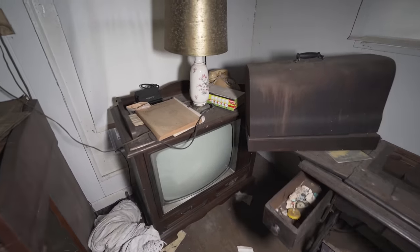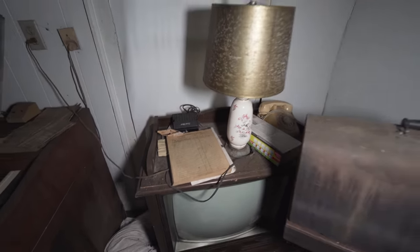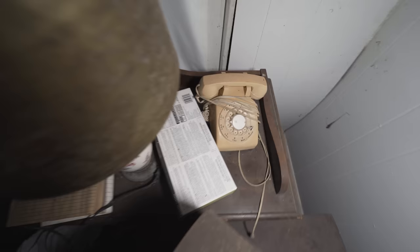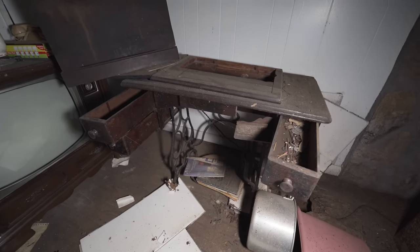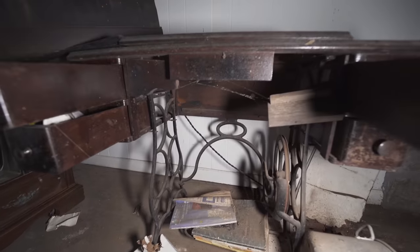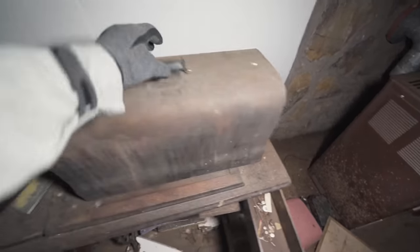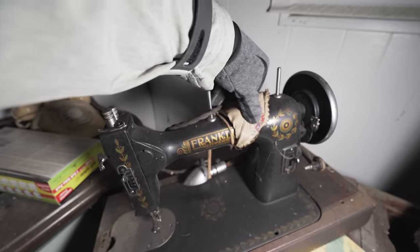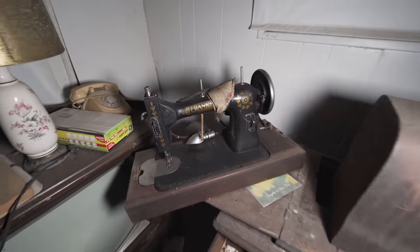A television standing in the corner with still a phone book on top of it — phone books, those are something from the past. We couldn't imagine using them nowadays. There's even a vintage telephone beside it. The sewing machine left here — we haven't seen many sewing machines in our United States series yet. The brand isn't displayed, but underneath this cover the machine is still left behind. It says Franklin on the fabric — a Franklin rotary sewing machine, what a beautiful piece.